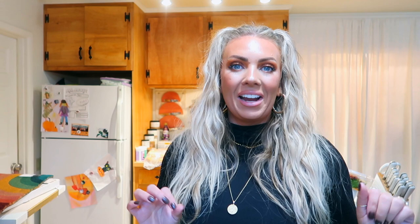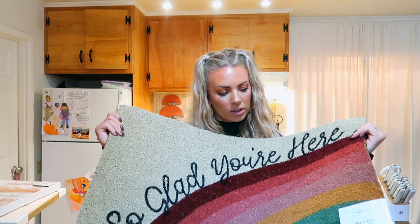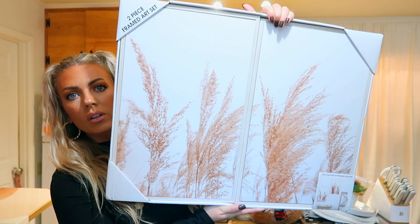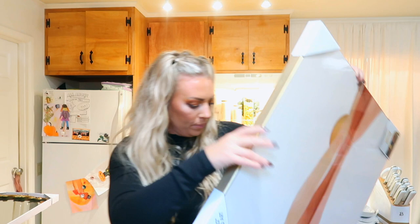I got a Market Side French baguette for the charcuterie — we are not going to go hungry! Now for a couple of home decor pieces. I saw so many cute ones. I got a mat that has Christmasy colors — burgundy, reds, and greens — but it says 'So Glad You're Here' with a rainbow. It's by Mainstays and it's really big. I also got two wall art pieces — I think they're Walmart brand — with a really beautiful, affordable design.